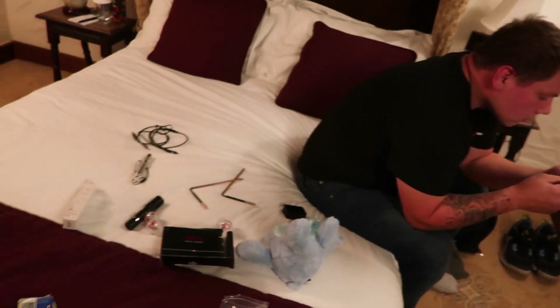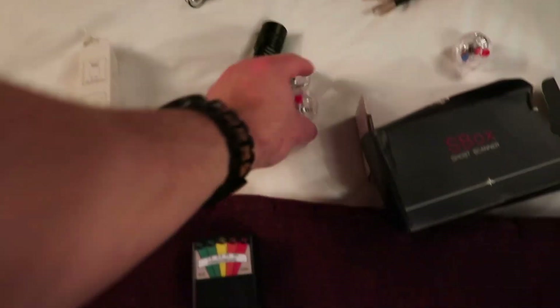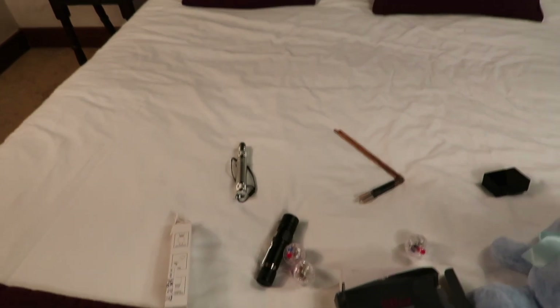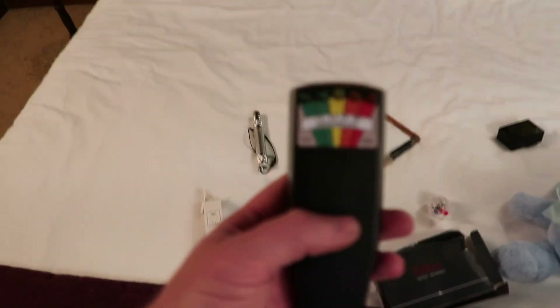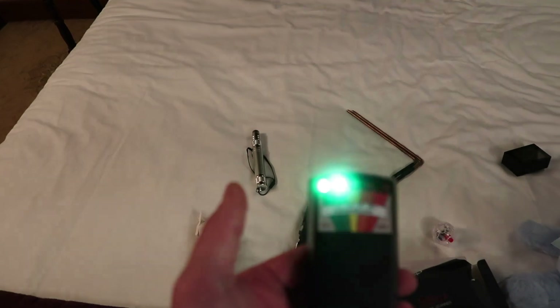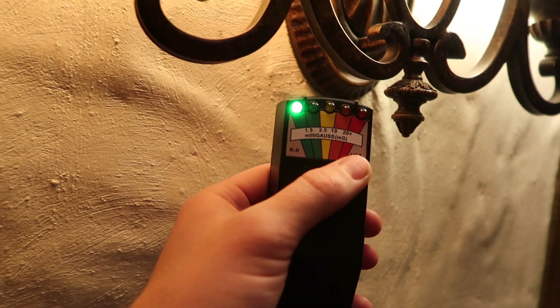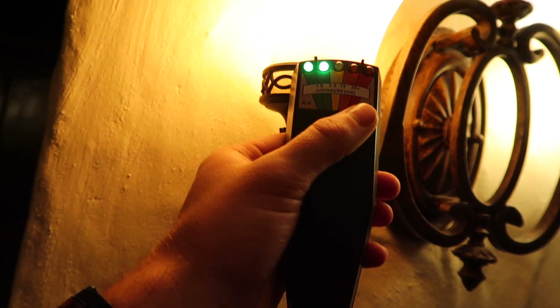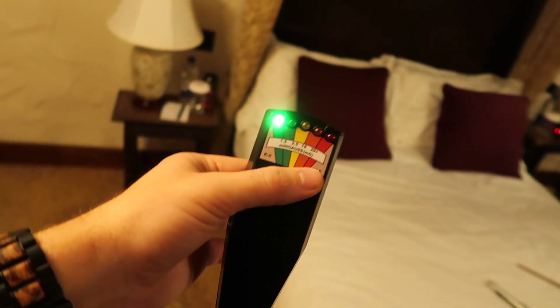Getting all our equipment out — we've got a lot more this time than we've usually used. Last time I believe all we had was the K2 meter and a few cat balls. So let me run through what I've got. We've got your K2 meter, which is just an electromagnetic field reader. So if you go near electronics, it does go off. Let me go near the light — as you can see it's starting to go off. It works with your phone too. It's picking up the magnetic field. But what we do is keep it away from our phones and cameras.